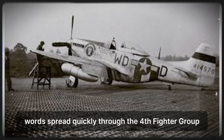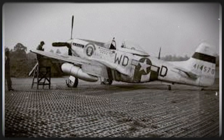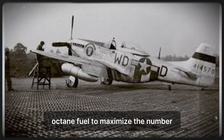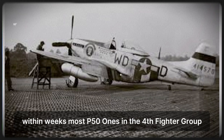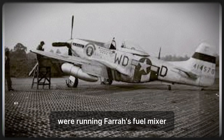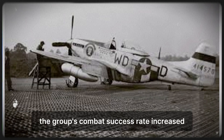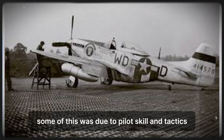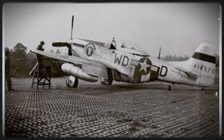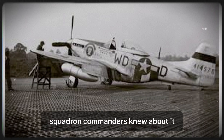Word spread quickly through the 4th Fighter Group at Debden. Other pilots asked Farah to mix high-octane fuel for their aircraft. Farah obliged, carefully rationing his limited supply of 150-octane fuel to maximize the number of aircraft that could benefit. Within weeks, most P-51s in the 4th Fighter Group were running Farah's fuel mixture. Pilots reported consistent performance improvements. The group's combat success rate increased — more German fighters destroyed, fewer American losses. Some of this was due to pilot skill and tactics, but the fuel modification contributed measurably.